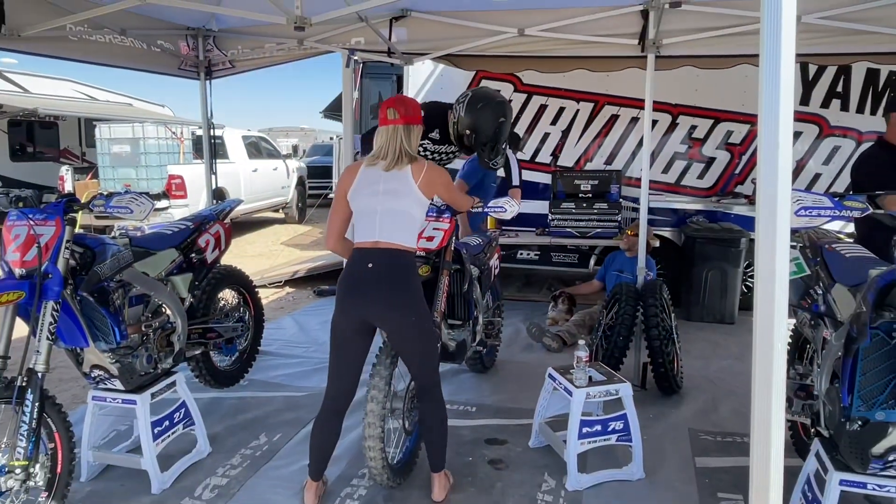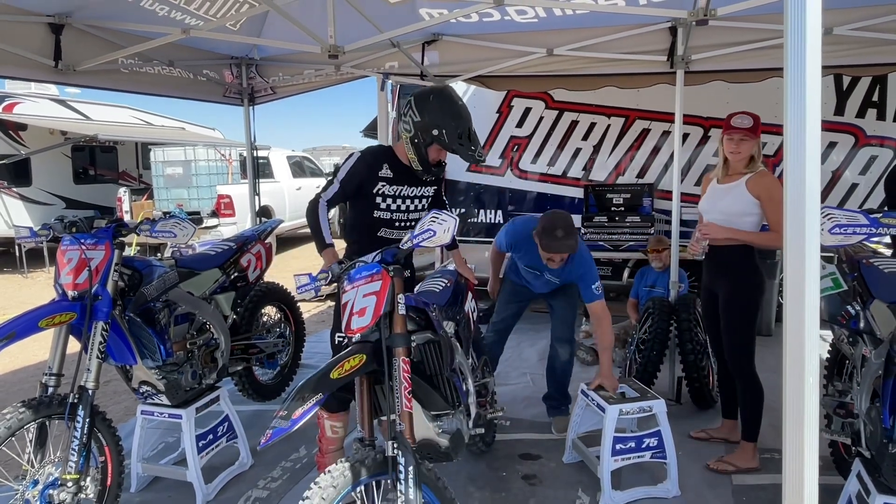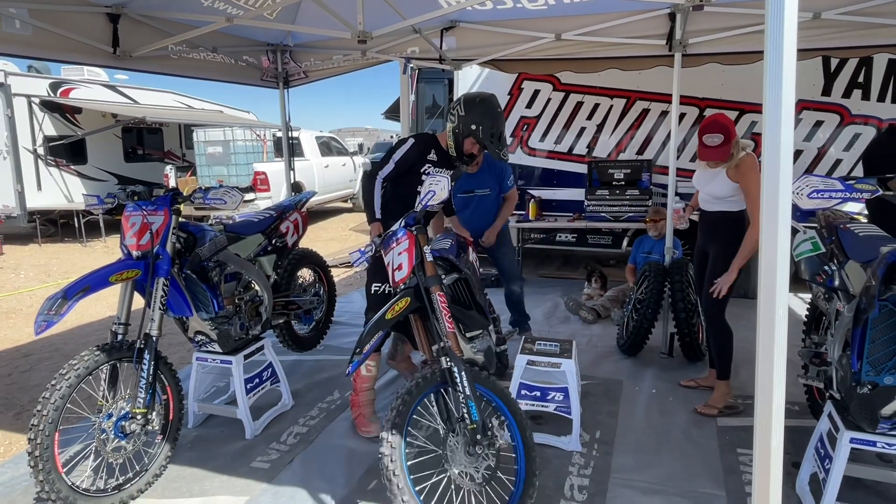In a second I'm going to show you the brand new 2023 Yamaha 450 — this thing is a beast. The race team just got one moments ago. Sag is on the money — he set the sag at 104mm.